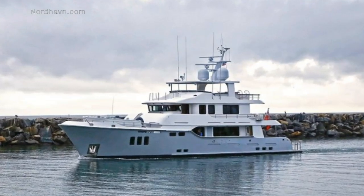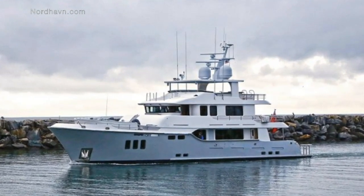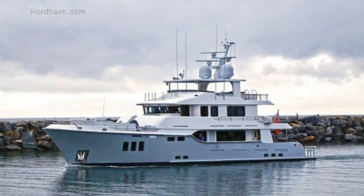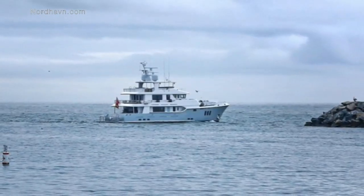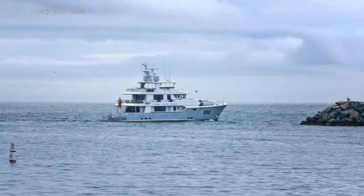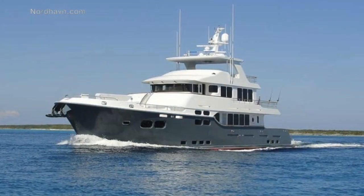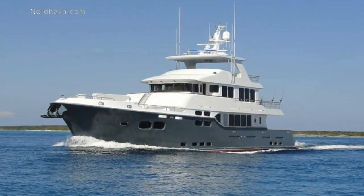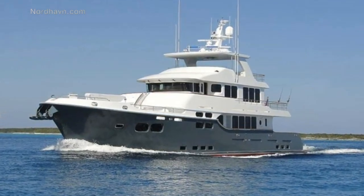The length overall of the Nordhaven 96 is 96 feet and 7 inches. She has a beam of 24 foot and can hold 7,000 gallons of fuel, which is around 26,500 litres. She is powered by ultra durable and ultra reliable twin Caterpillar C18 engines.